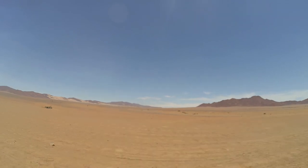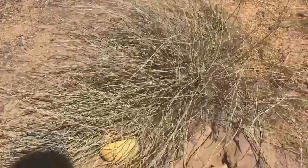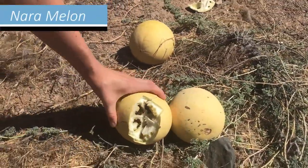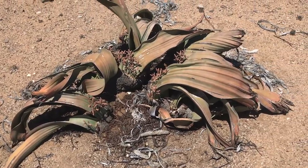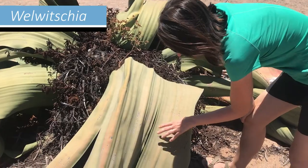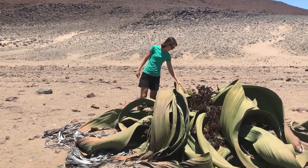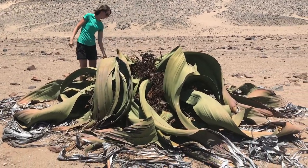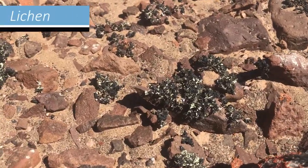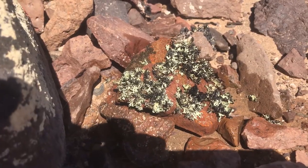Amidst this seemingly dead and barren land, we were surprised to find some signs of life. Several different plants have somehow adapted to the extreme climate of the desert. The most striking were these bizarre-looking plants called Welwitschia — endemic to the Namib Desert and sometimes referred to as a living fossil, since they can live for over 2000 years and grow into an enormous size. Another interesting organism we encountered were the colorful lichen — tiny fungi that grow on the rocks and sustain themselves with just sunlight and moisture from the air.